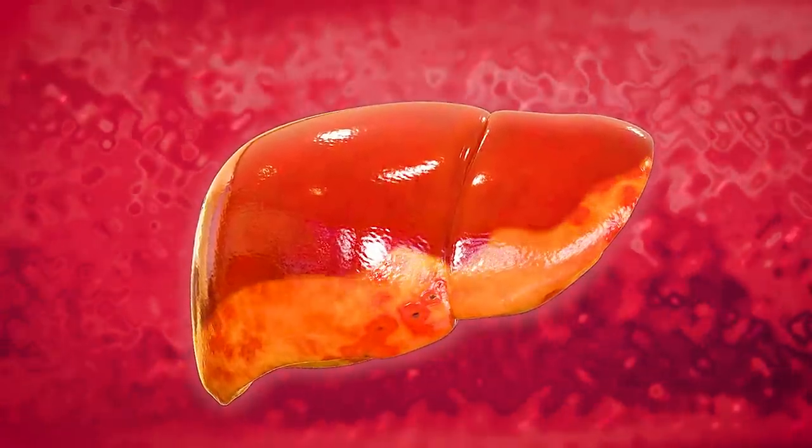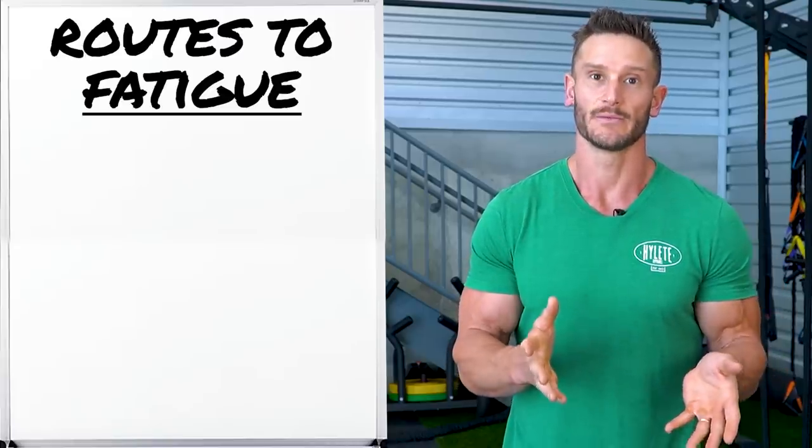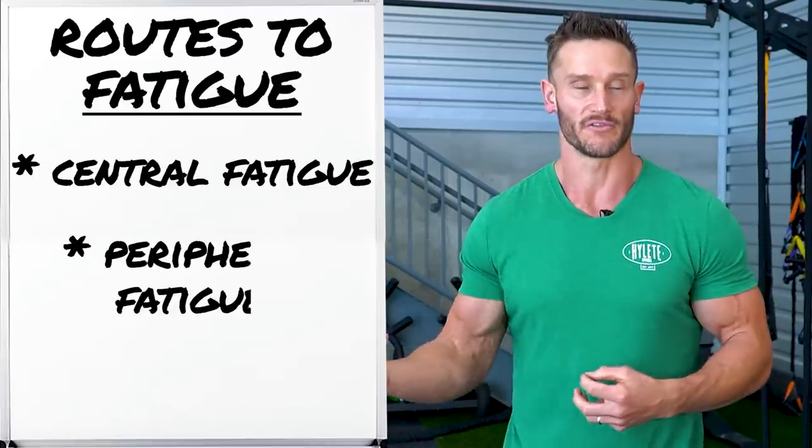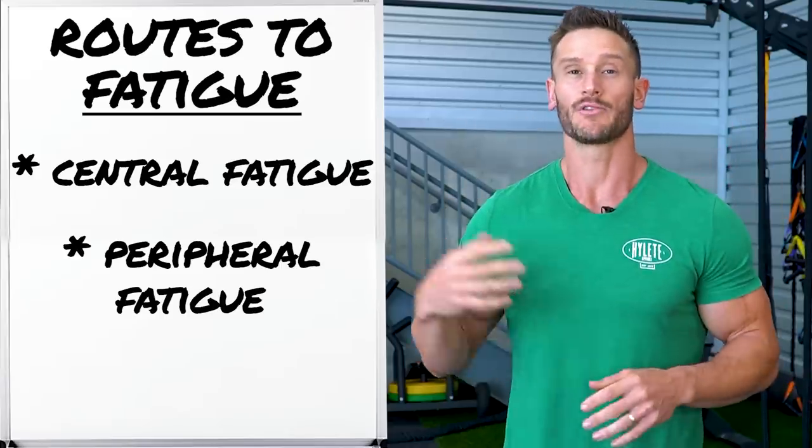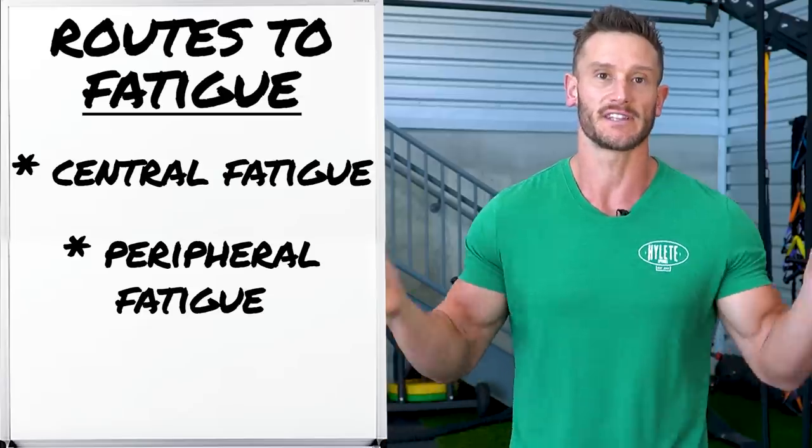A lot of our issues originate in the gut, go through the portal vein, go to the liver, and then rear their ugly head there. As things progress, you get more inflammation which brings on a second set of fatigue. There are two different routes in which we get fatigued: central fatigue, where the brain finds it harder to get motivated, and peripheral fatigue, where your cells are literally starved of fuel. With non-alcoholic fatty liver disease, it's potentially a little combination of both.